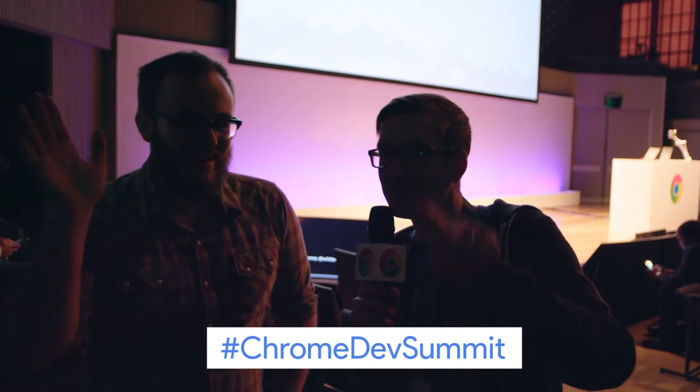It looks like the house lights are going down, so we're going to wrap it up. Patrick, thank you so much for being with us. Thank you so much for watching. Stay tuned for more day two. See ya.